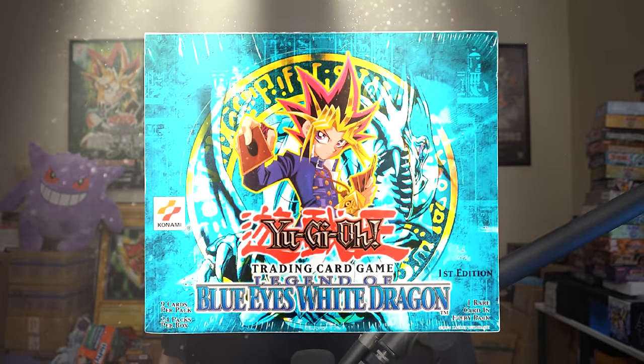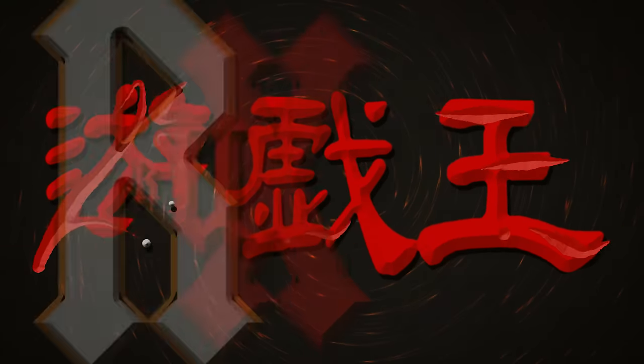In today's video, we're opening the Holy Grail of Yu-Gi-Oh! - first edition Legend of Blue Eyes boxes. We are back with our final day of the 11 Days of Yu-Gi-Oh! We're putting every video in a playlist so you can watch all the boxes we've posted. This is my third time opening a sealed booster box of Legend of Blue Eyes. They don't happen every day - it's still super hard to get and super risky to open.